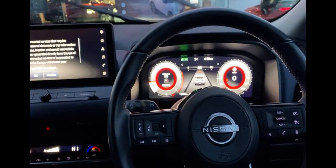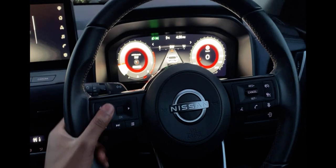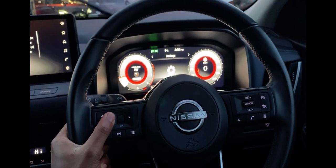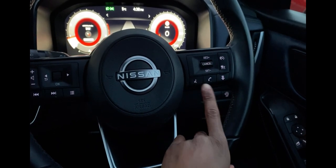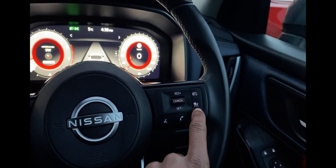The Qashqai comes with a digital dashboard. It enables you to change features in the car with the steering wheel — you are able to answer calls, use voice recognition, cruise control, and a speed limiter.